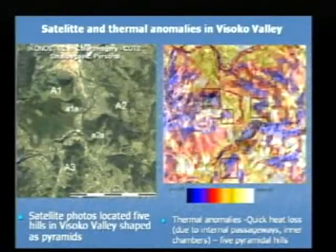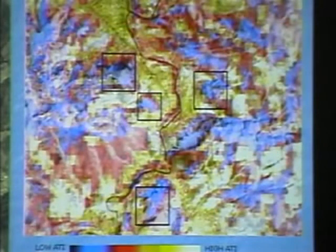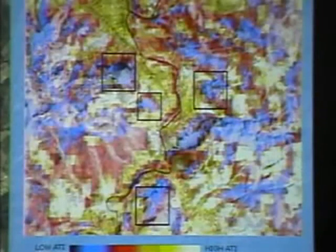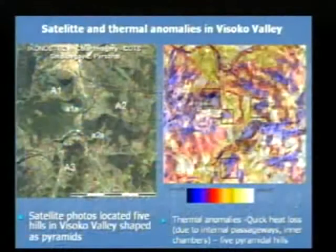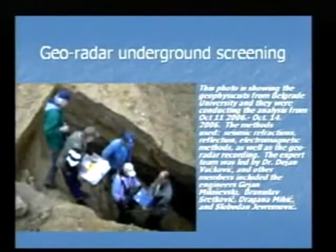For the thermal analysis, we checked the temperatures during the daytime and during the nighttime. We wanted to see the heat loss. If it is a natural hill, the heat loss is very slow. If it is an artificial structure, the heat loss is much quicker due to the existence of passageways, tunnels, chambers, and galleries. This survey also showed that hills with the shape of a pyramid lose heat much, much quicker. We later figured out this is due to the existence of tunnels and galleries.